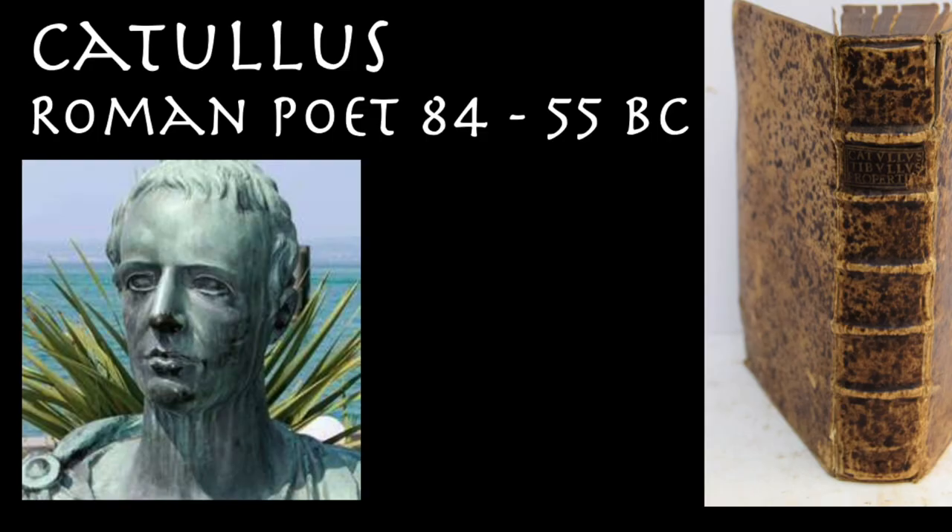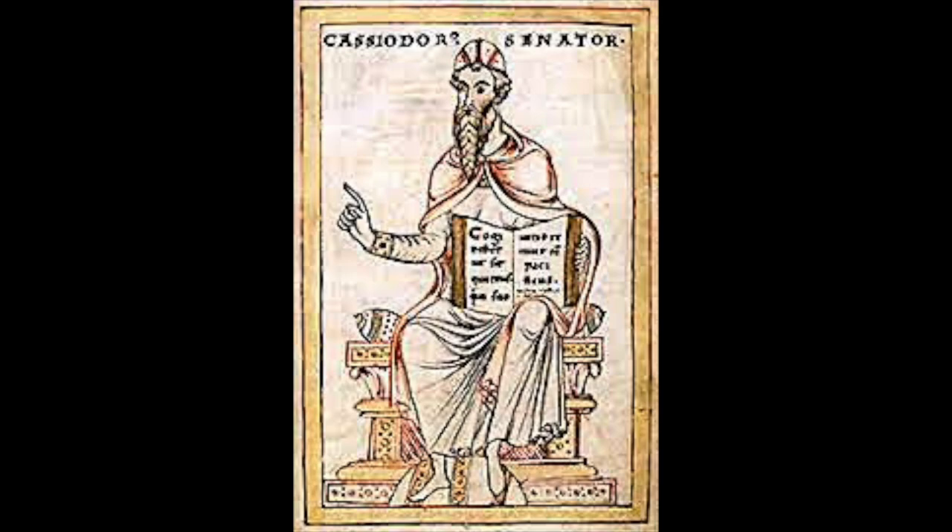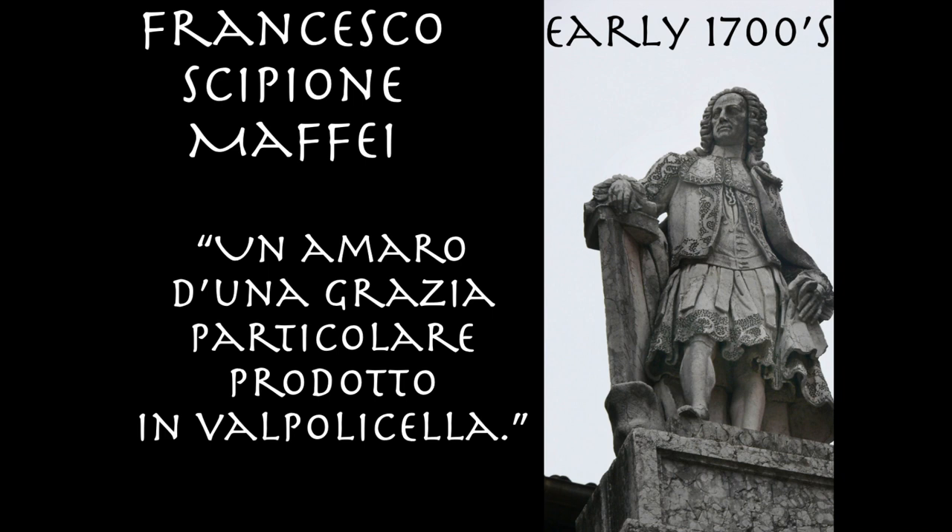The first mention of Amarone actually dates back to the poet Catullus around 55 BC, born in Verona, who wrote about a wine in Latin as calis amariores, or bitter wine glasses. Fast forward to 493 AD, when a letter from Cassiodorus, the minister of the king of the Visigoths, requested wine made from dried grapes from the Valpolicella for a wedding. In the 1700s, Francesco Scipione Maffei, a writer from Verona, writes about an amaro of a particular grace in the Valpolicella.